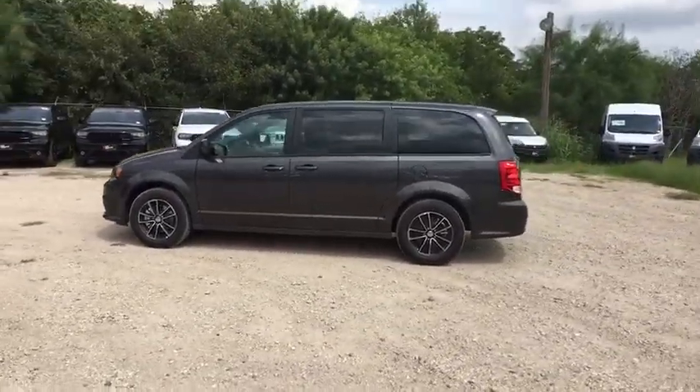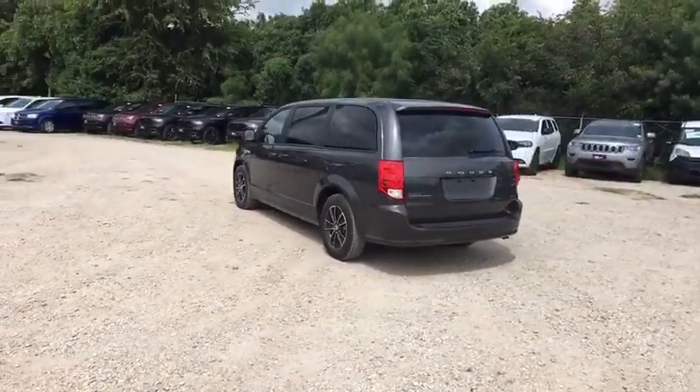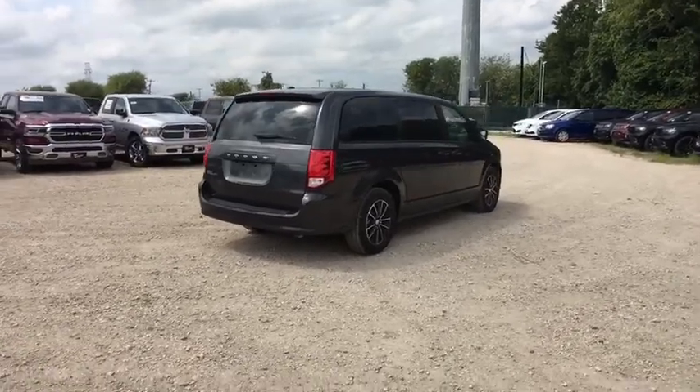Its vast interior is widely praised, with an innovative seating arrangement, versatile cargo storage, and enough entertainment features to keep the kids entertained on road trips. This vehicle has less than 100 miles.